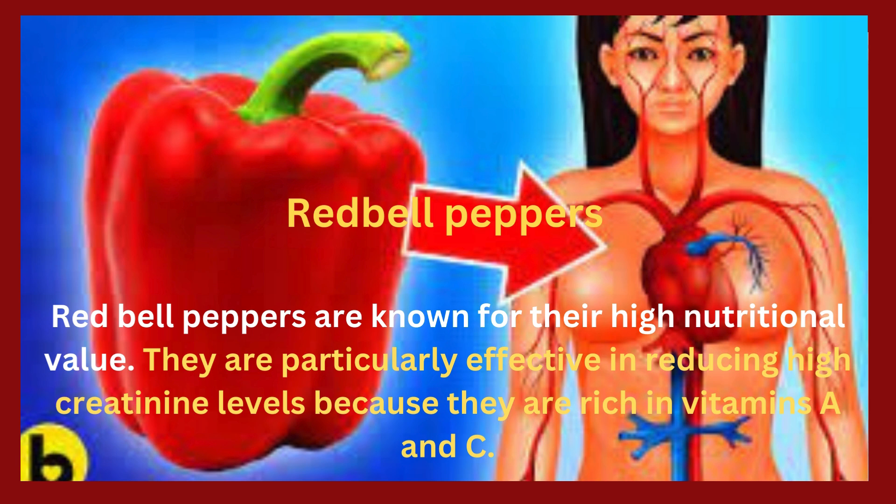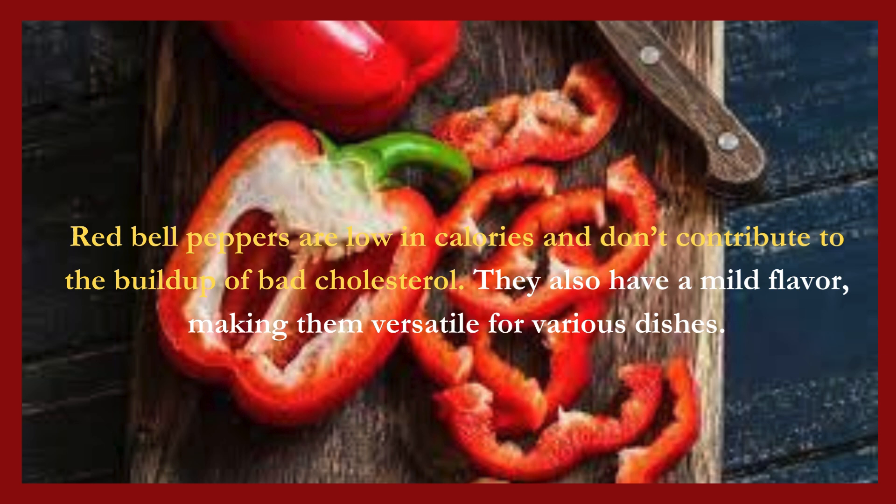4. Red bell peppers. Red bell peppers are known for their high nutritional value. They are particularly effective in reducing high creatinine levels because they are rich in vitamins A and C. Red bell peppers are low in calories and don't contribute to the buildup of bad cholesterol. They also have a mild flavor, making them versatile for various dishes.